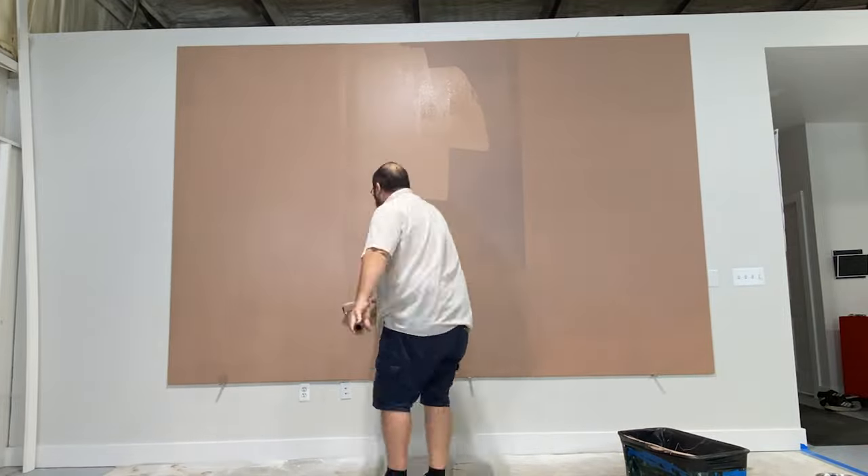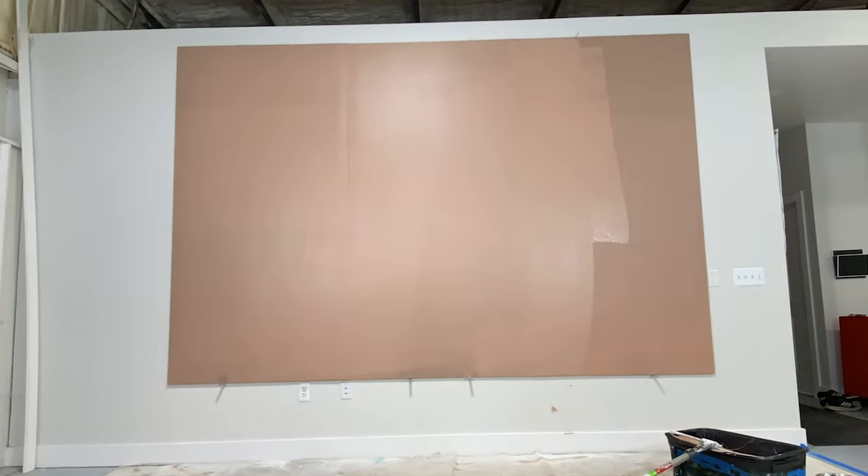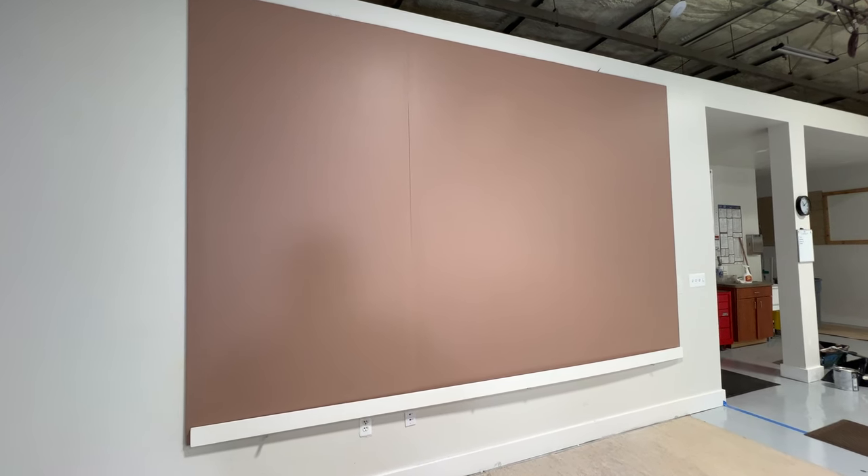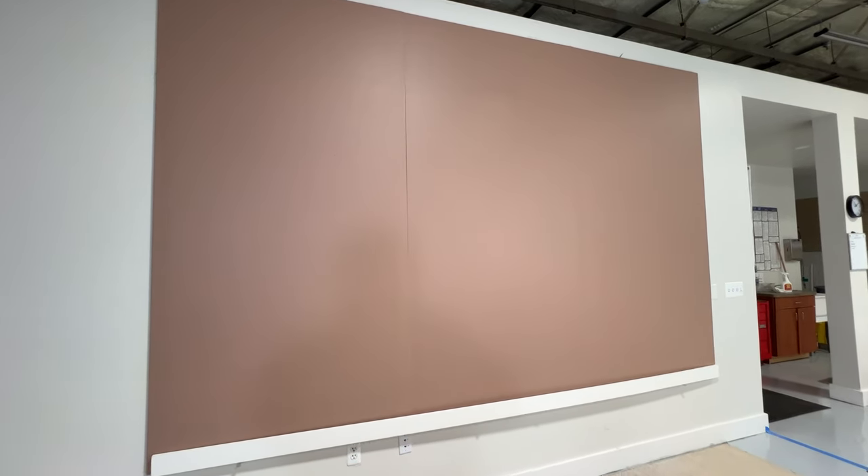After the 2022 colors of the year, which were almost all shades of green, the theme brings shades of the outdoors inside, and that continues with Redend Point. This nature-inspired subtle pink offers a feeling of warmth, and it's something that people want to feel in their homes.